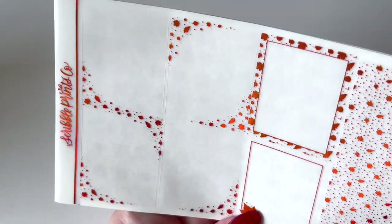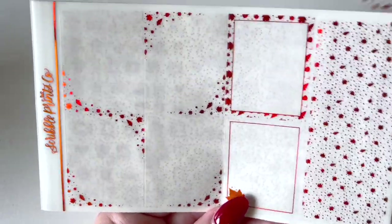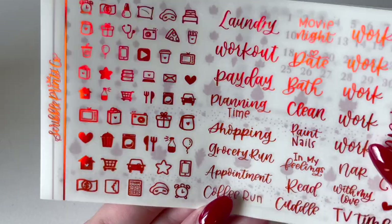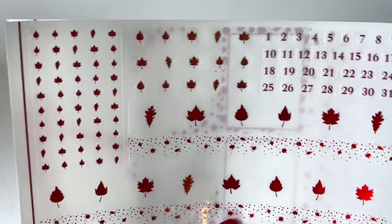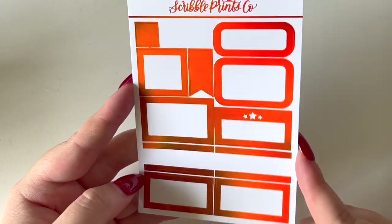The wiggle follows the same format: full boxes, headers, bougie boxes, scripts and icons, bottom washi overlays, date dots, and extra headers and decorative pieces. There was also an extra sheet with some functional boxes, which is really handy. So that was the second kit — I bought six in total, so let's keep going.